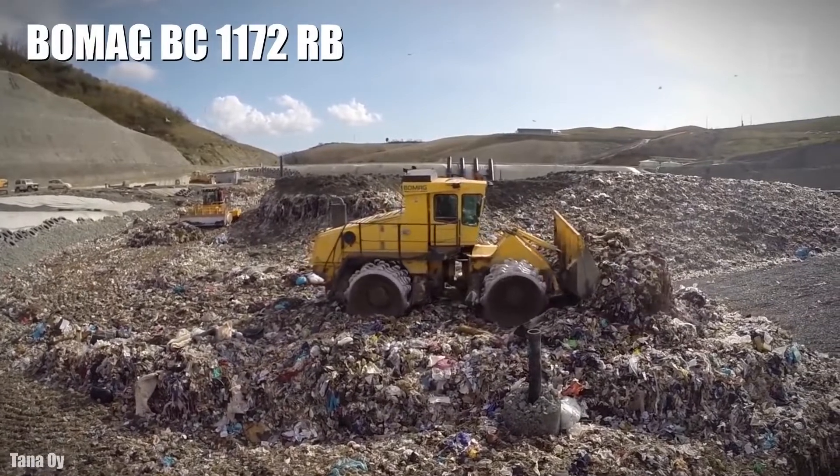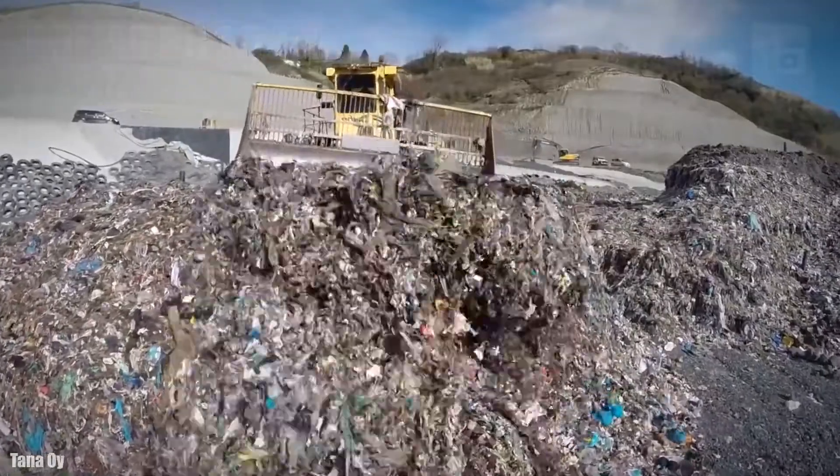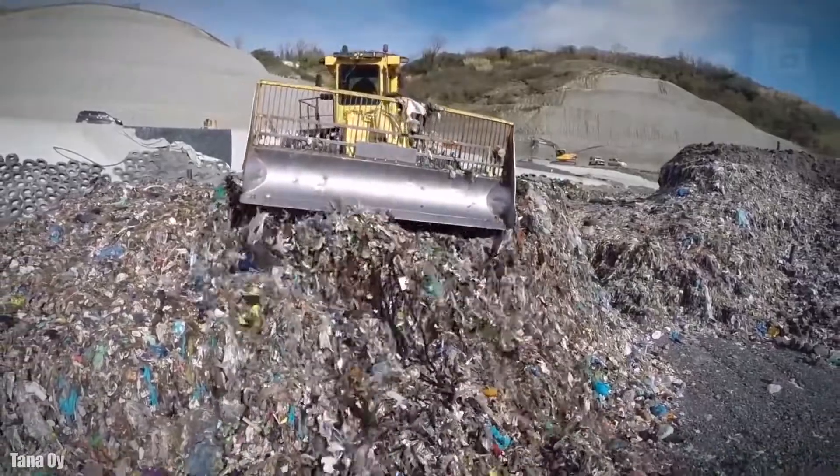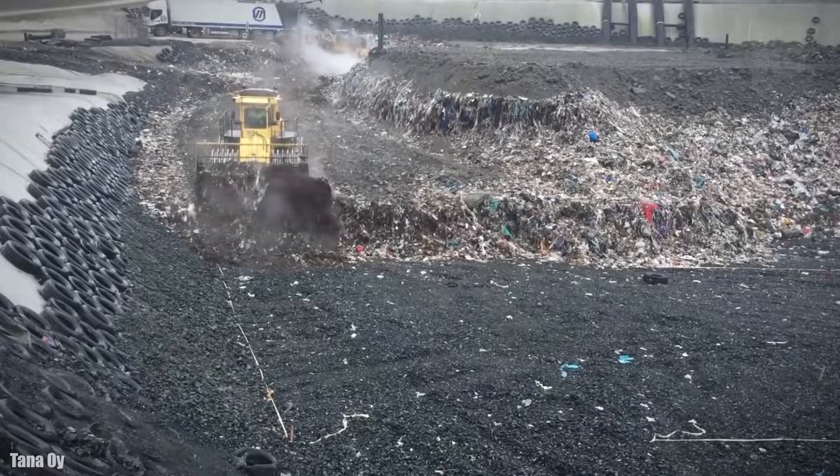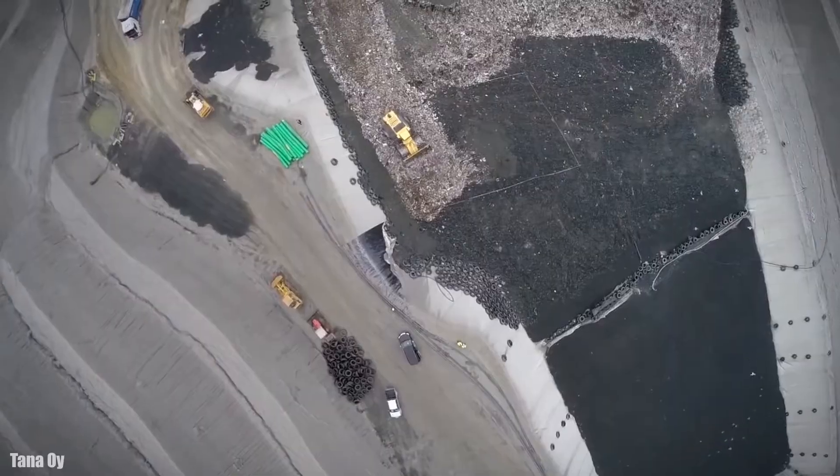BOMAG BC 1172RB. It is a high-efficiency landfill compactor that has been manufactured in Germany. It is designed to provide the highest productivity with low operating costs.